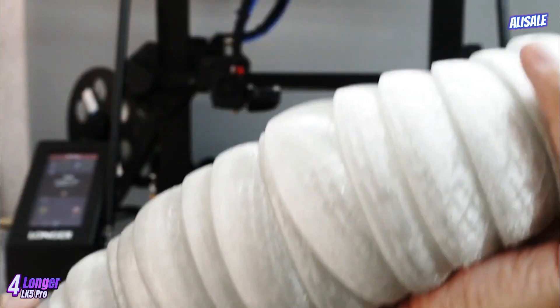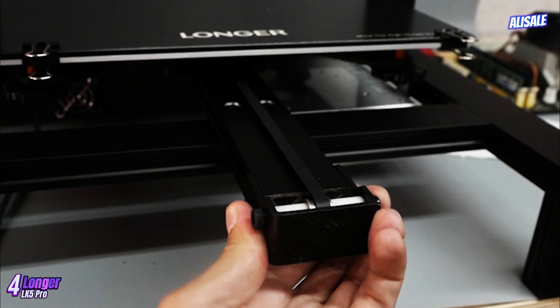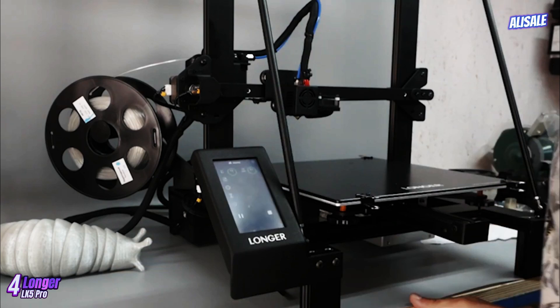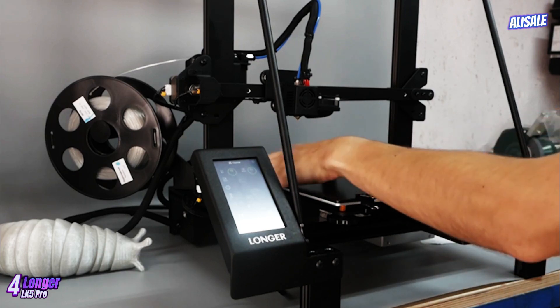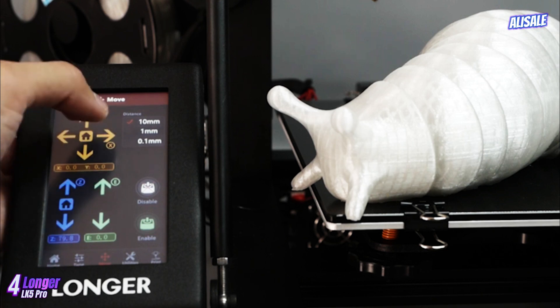The printer also boasts a heated bed, which aids in adhesion and minimizes warping, particularly beneficial for users working with materials like ABS or PETG. Setting up the LK5 Pro is relatively straightforward; it comes partially assembled, and the comprehensive instruction manual provides clear guidance, making it accessible for novices.